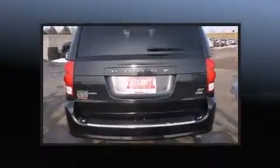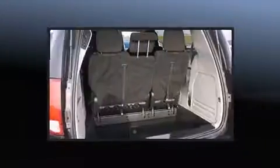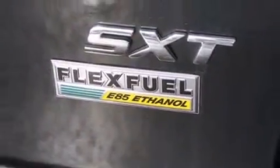Dodge ensures the safety and security of its passengers with equipment such as front and side impact airbags, traction control, brake assist, anti-whiplash front head restraints, a panic alarm, and four-wheel disc brakes with ABS.